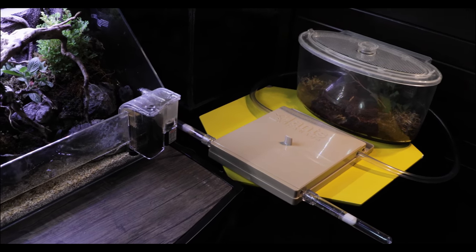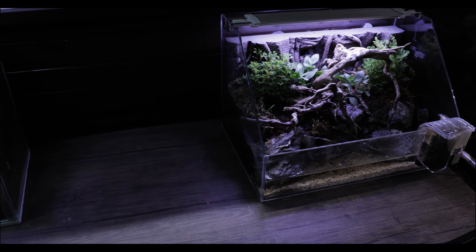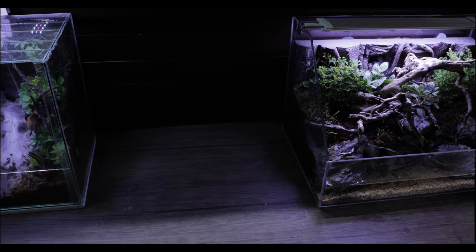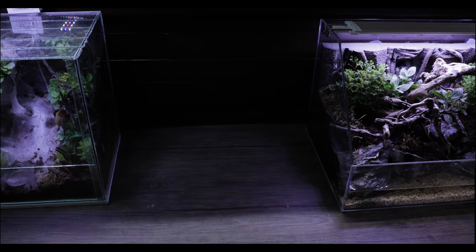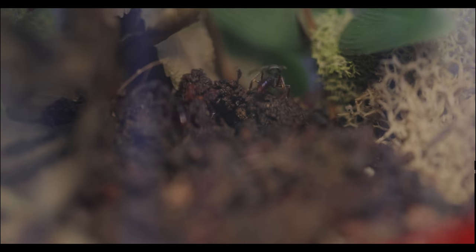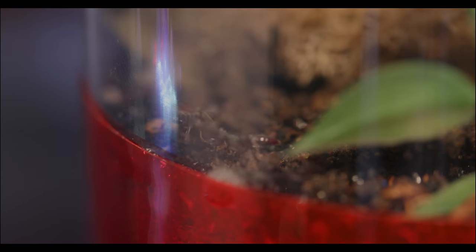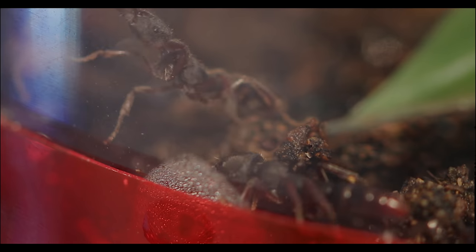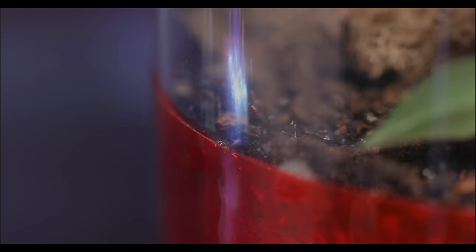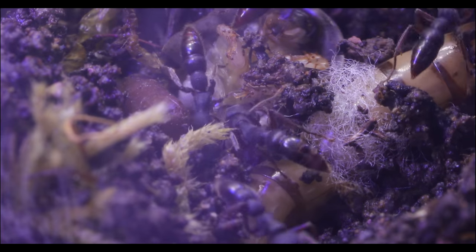Because today, you're about to see something not I, nor to the best of my knowledge, even scientists have ever observed ants do before. I made this intriguing discovery while creating a new home for one of the most intriguing and odd ant colonies we have living in the Antiverse — the Blood Legion, our dark colony of Dracula ants who suck the blood of their own young for sustenance.